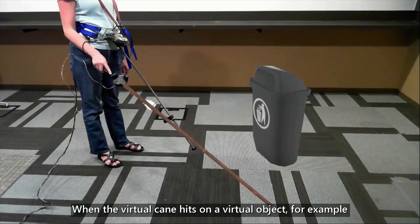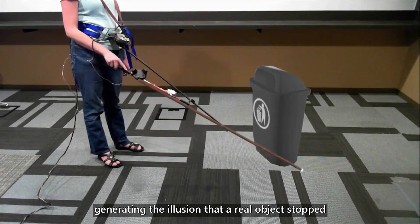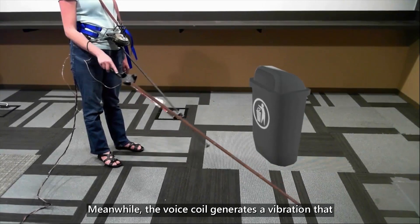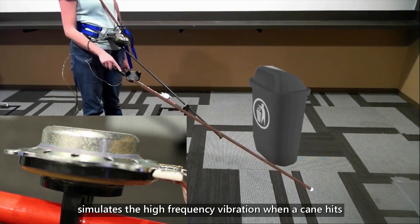When the virtual cane hits a virtual object — for example, a trash can — the brake stops the controller from moving, generating the illusion that a real object stopped the cane's movement. Meanwhile, the voice coil generates a vibration that simulates the high-frequency vibration when a cane hits a real object.